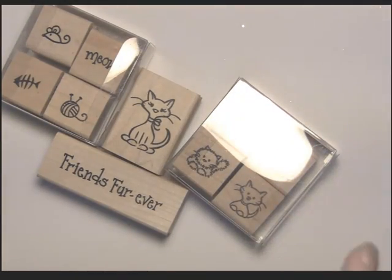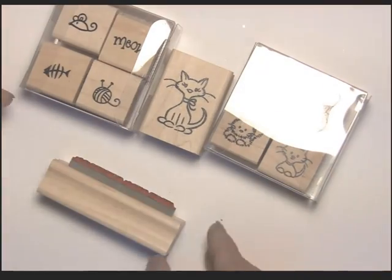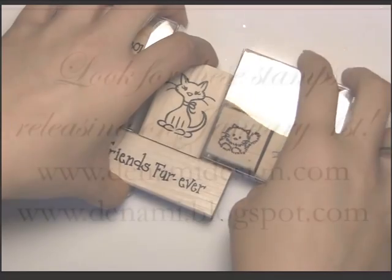Saturday is the big day! I'll leave you again here with the little kitty cats. If you scroll down a little bit on the Denami blog you'll see that we have another video sneak peek today — those are the new accessories. Thanks so much for watching and we will see you tomorrow. Bye bye!